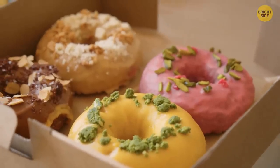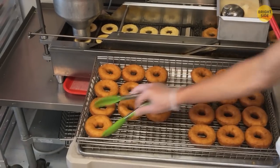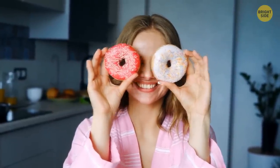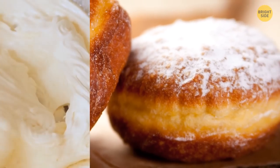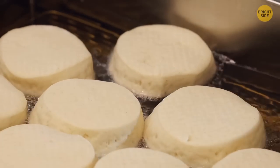Donuts are shaped like rings because otherwise they get overdone at the edges and remain uncooked and gooey inside. Make a hole in the center, and both the outsides and the insides will be cooked at the same time. Round-shaped donuts with no holes are usually filled with custard, cream, or jelly — such donuts don't have any corners, which means fewer weak spots for the filling to spurt out from.